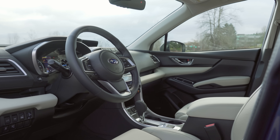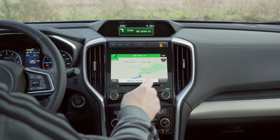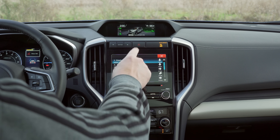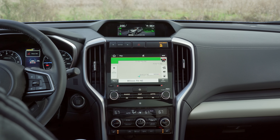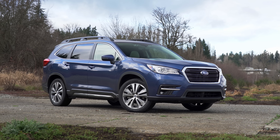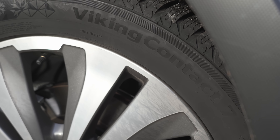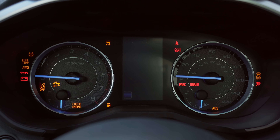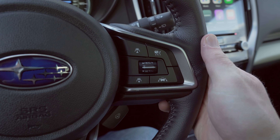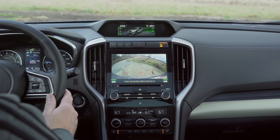Our Ascent Limited came with the optional $2,950 package that includes panorama sunroof, upgraded eight-inch infotainment with navigation, and the Harman Kardon surround sound system. Prices as you see it here: $43,305 US dollars including destination and delivery. Our test vehicle also came with Continental snow tires, which are not included in that price. The EyeSight safety system is still standard across all trims, providing collision mitigation as well as adaptive cruise control with lane assist. Our Limited also has blind spot warnings and rear auto braking.